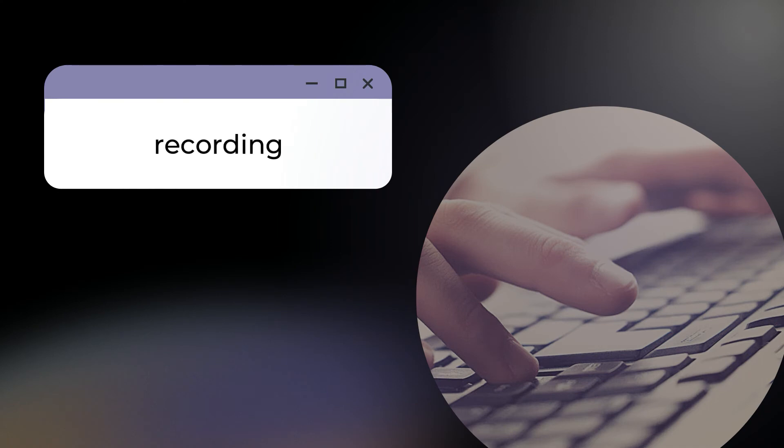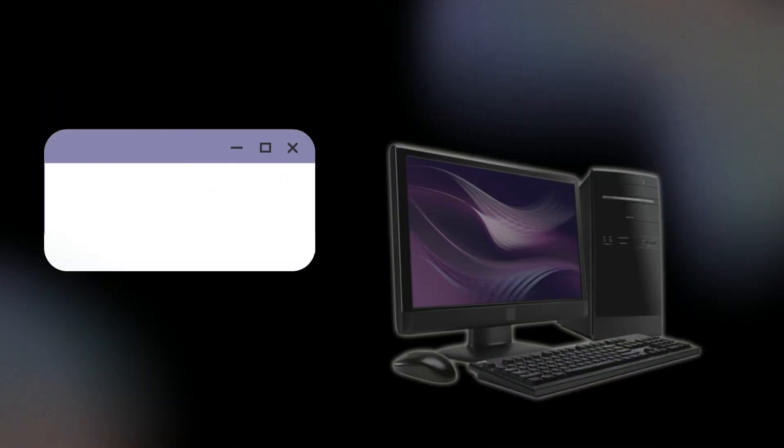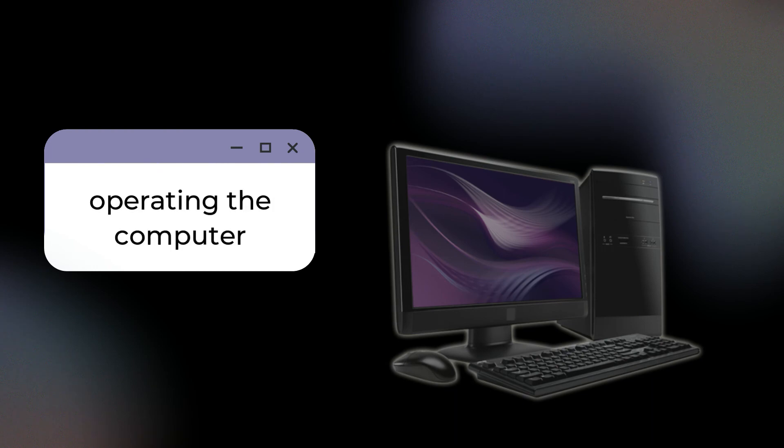The most obvious contribution is the ease it has brought to recording or taking notes. With the usual pen and paper, the average writing speed is 40 letters per minute. With the keyboard, the average typing speed is 40 words per minute. Another importance of keyboards is for operation of the computer through keyboard shortcuts and function keys.